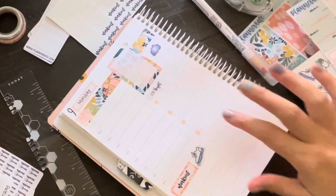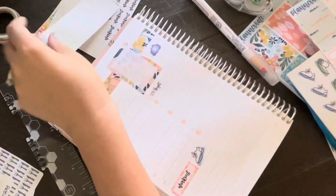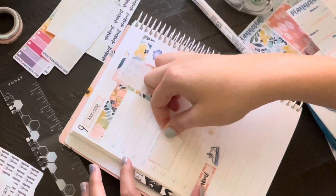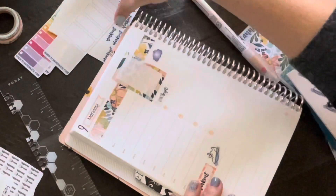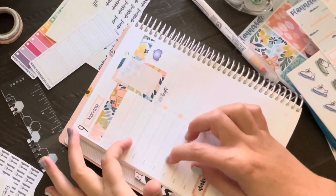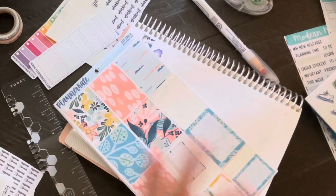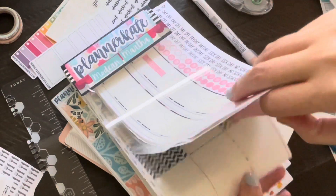The white-out I use is the Tombow Mono correction tape and I also get that from Amazon. Now I'm marking in a couple of work meetings because on Monday there are quite a few meetings, so I really need to block it off. I'm going to use a box here to do that.